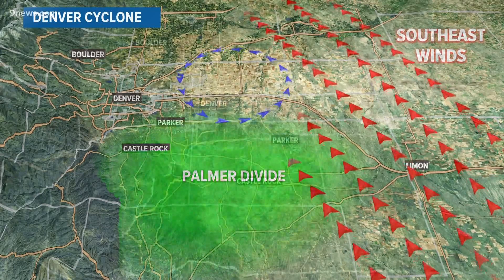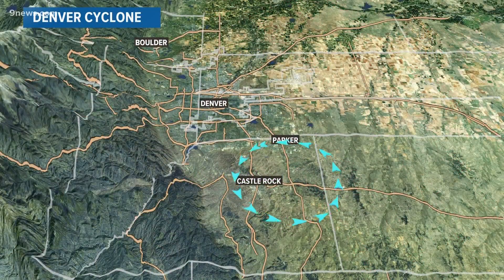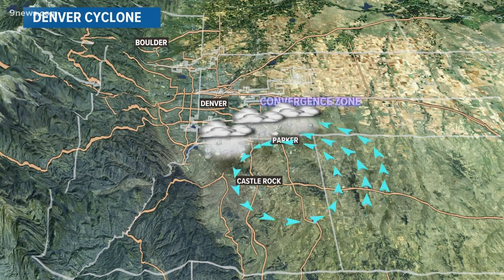This one first formed on Tuesday evening in the southeast metro. Winds around the edge of the cyclone collided with opposing winds, which created a band of heavy snow. We call this a convergence zone.